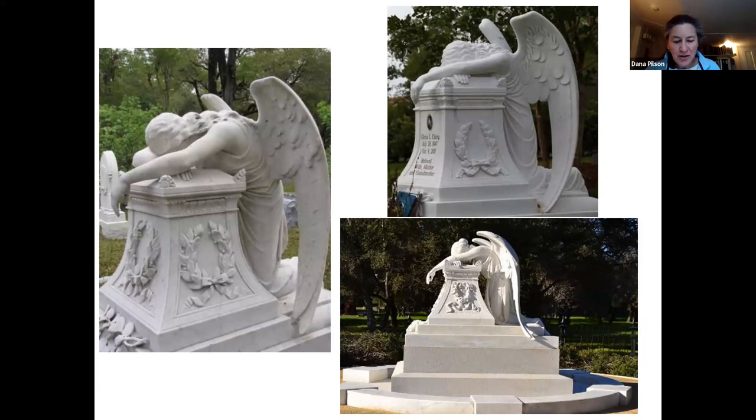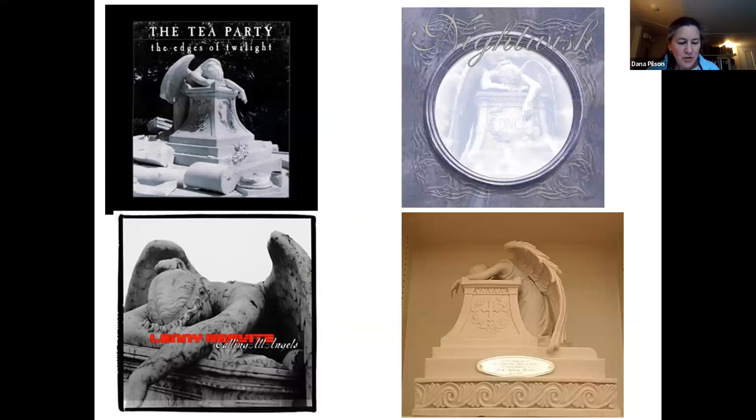Unlike the typical angelic grave art, this dramatic life-size winged figure speaks more of the pain of those left behind by appearing collapsed, weeping, and draped over the tomb. This representation of great sorrow resonated across the ocean, and it has been replicated many times. I show you a few examples from various cemeteries around the United States. A trip down the internet rabbit hole reveals that this angel has made its way into movies, onto album covers, and at the lower right, a commercial version that can be personalized to commemorate a loved one.